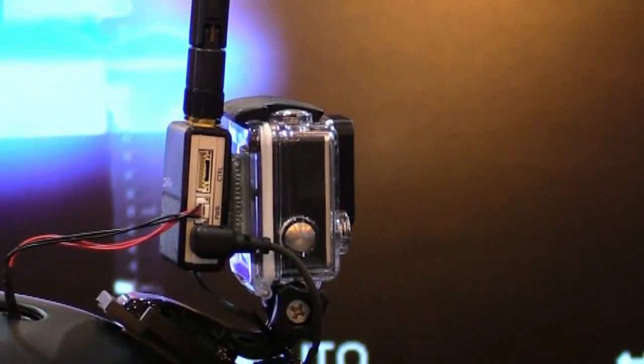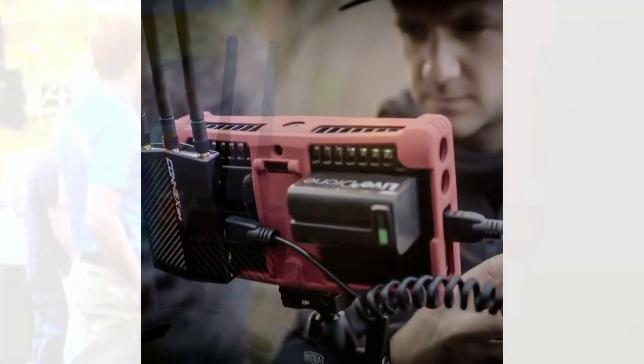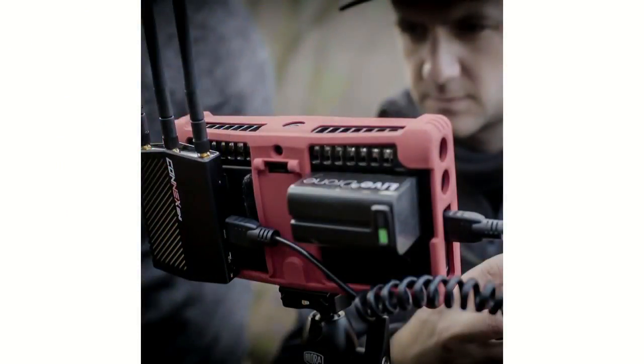How difficult is it to set up one of these systems? It's really a plug-and-fly system — you just plug in the HDMI to the transmitter and the power, and HDMI out and the power to the receiver. That's it — no configuration, no software. Really plug-and-fly.